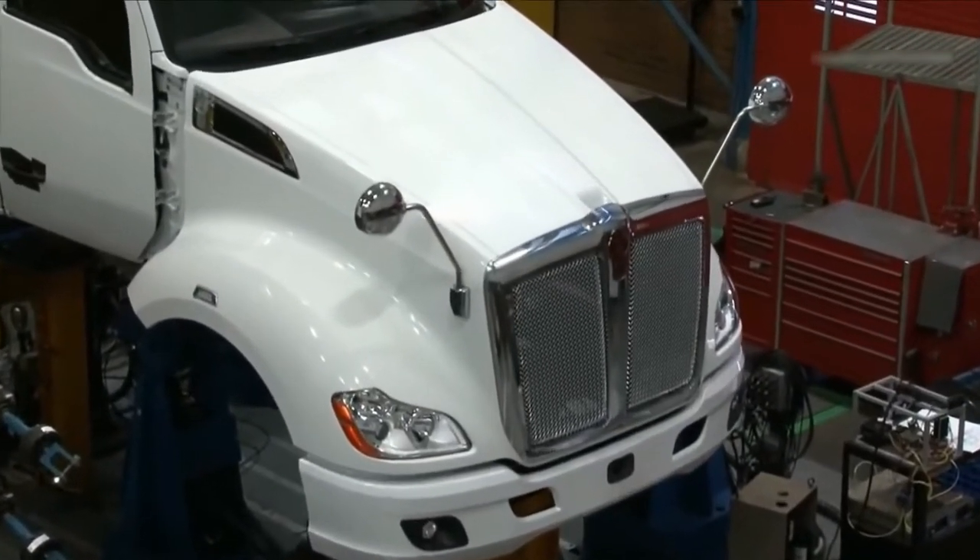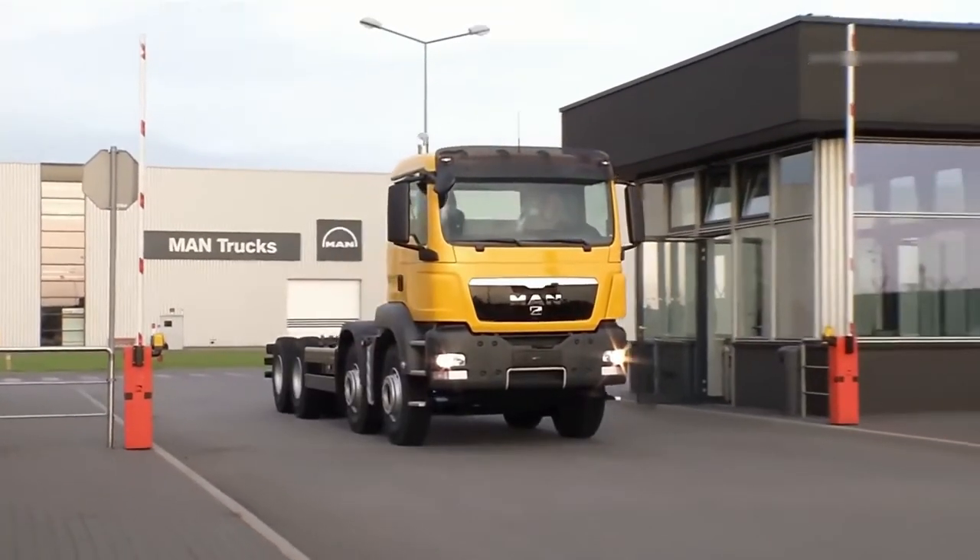Today we're going to show you the mechanics behind the manufacturing of semi trucks.